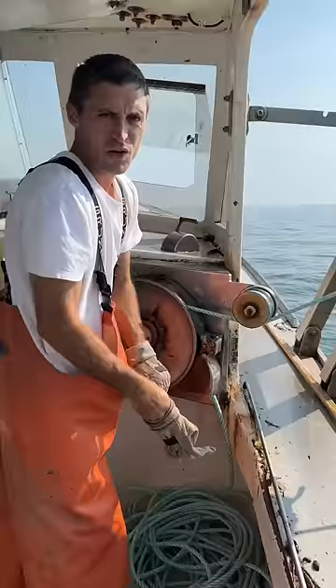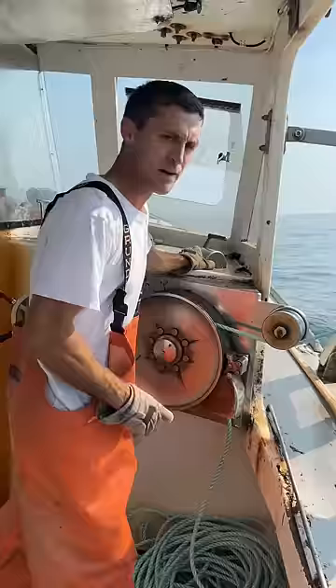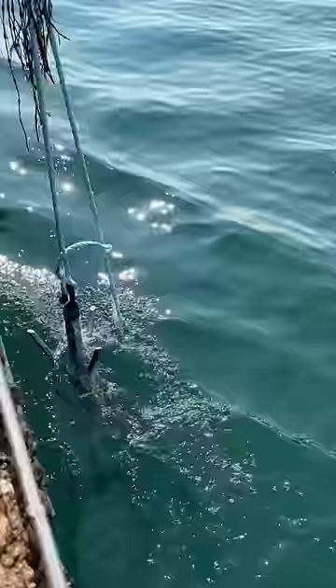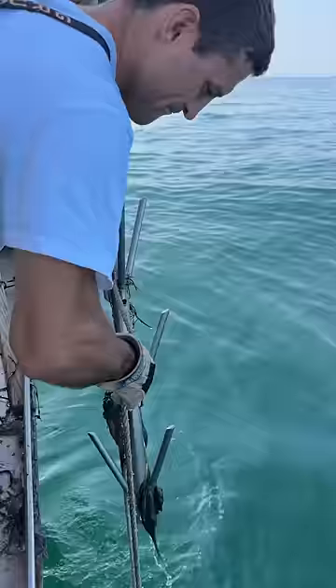We're definitely hooked into it. Worst case scenario we get all four traps back and get them in the boat — best case scenario we pull up an old treasure chest full of gold. Let's go with option two. This is grapple number one... grapple number two. Nothing yet but we do have weight. Almost positive we got it — see the rope tailer? There's the tailer right there. This will take us to the trap.